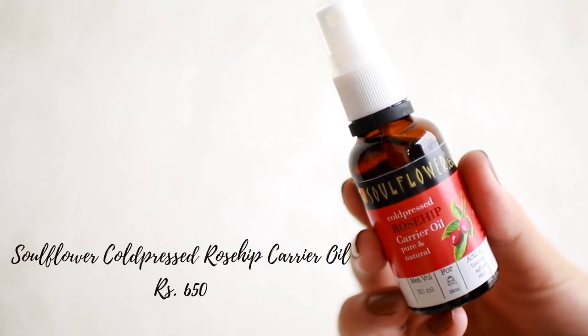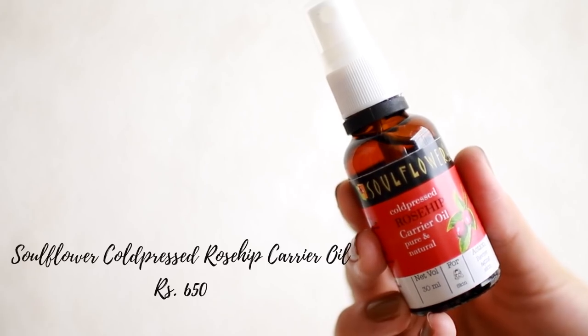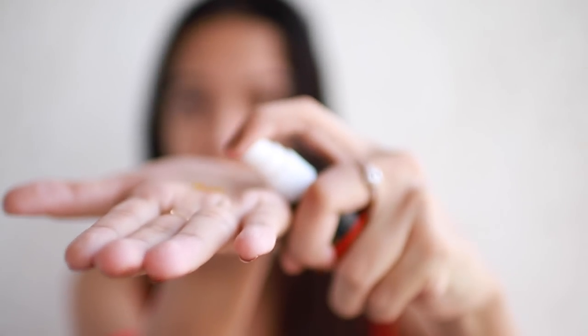This is the product I'm so excited to share - it's a rose hip oil. Rose hip oil has so many benefits for your skin. It really penetrates quickly, it's fast-absorbing, light, kind of like a dry oil, so it gets absorbed on your face very easily. It helps prevent signs of aging and also helps reduce acne scars or any other scars. Apply this every day at night before you go to sleep.